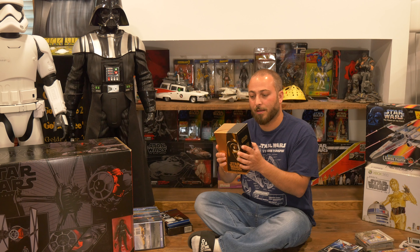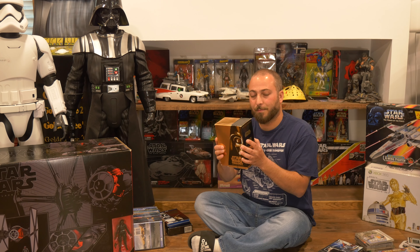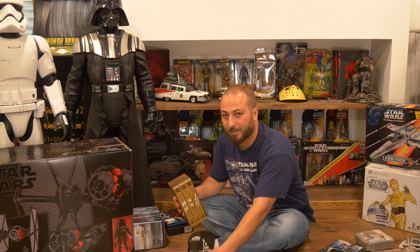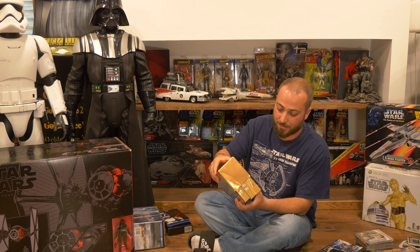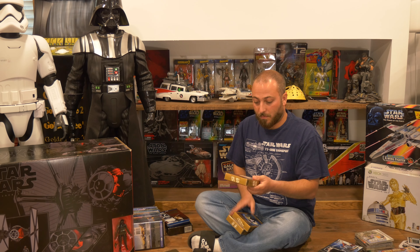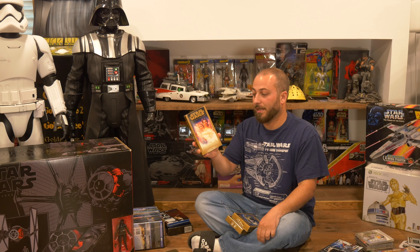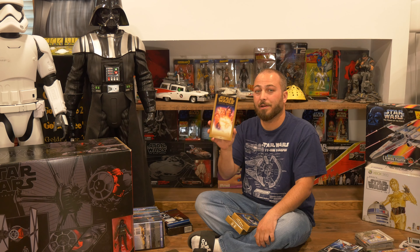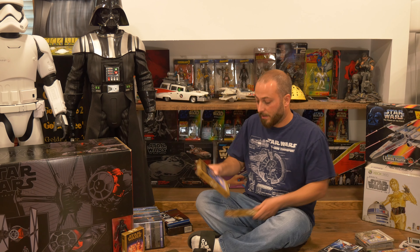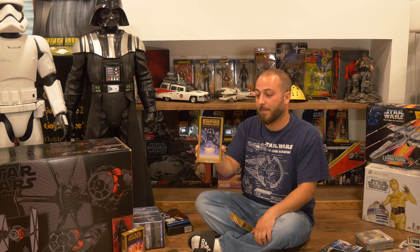There was also Force Unleashed 2 — again the Steelbook version. Not as great as the first one if I recall correctly. It wasn't bad but I remember enjoying the first one more — maybe it was just the point in time when I played it.